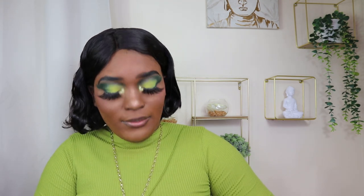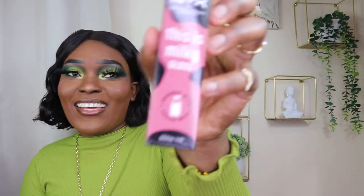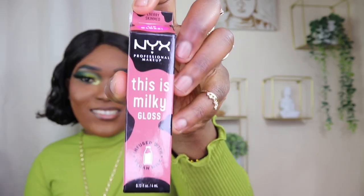I got the NYX Epic Ink Liner in black — of course I didn't get any colors because I love my black liner. Let me put my hand here so you can see how precise it is.